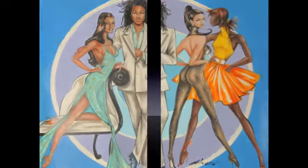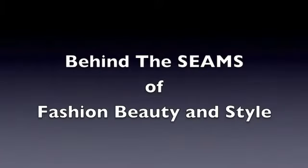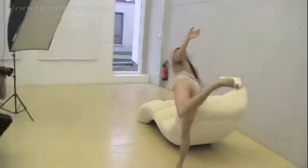Welcome to Behind the Seams of Fashion, Beauty, and Style with Tyron Maize. My name is Tyron Maize, and I'm a stylist and makeup artist.